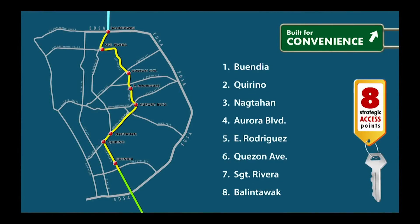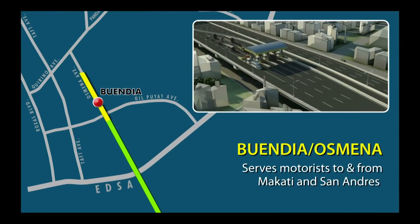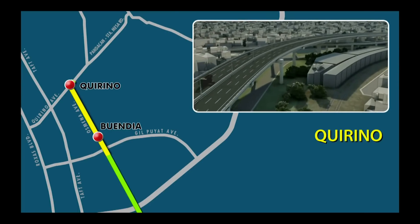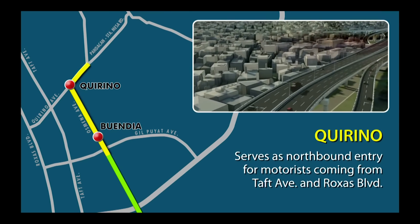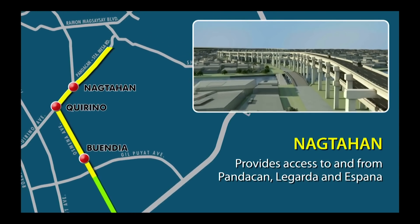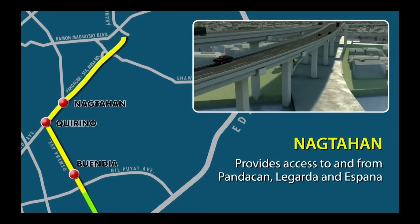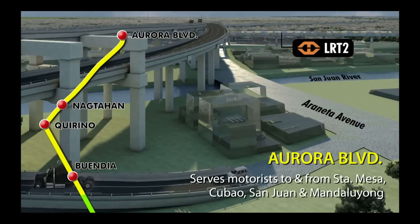Built for convenience. Skyway Stage 3 has 8 strategic access points. First, Buendia-Osmeña, for motorists to and from Makati and San Andres. Second, Quirino, serves as northbound entry for motorists coming from Taft Avenue and Roxas Boulevard. Third, Nagtahan, provides access to and from Pandacan, La Garda and España. At Plaza de Lawis, there is a separate entry for motorists coming from United Nations Avenue Extension.